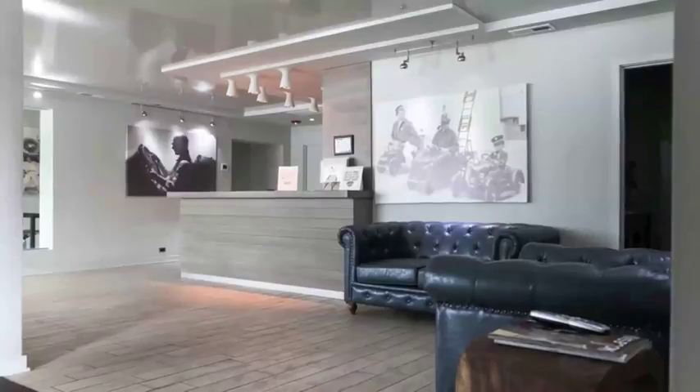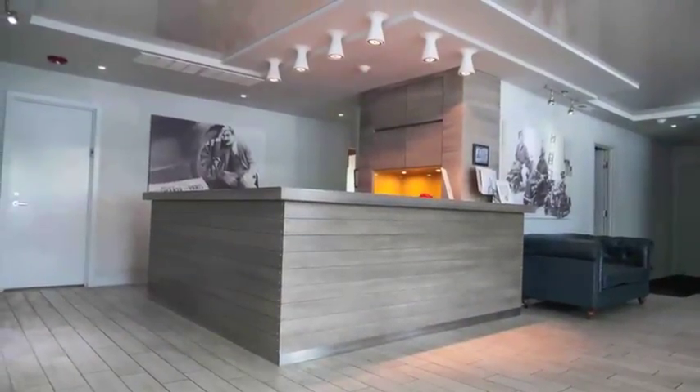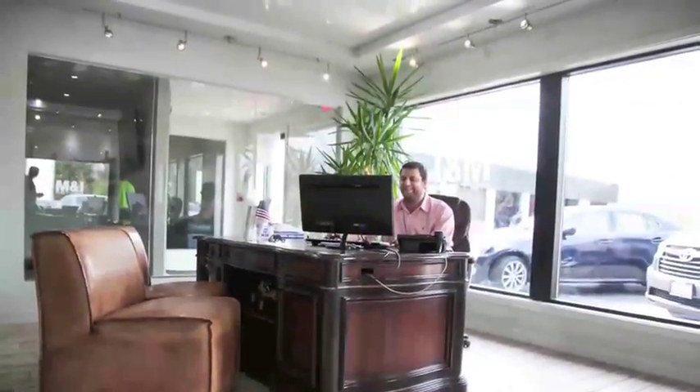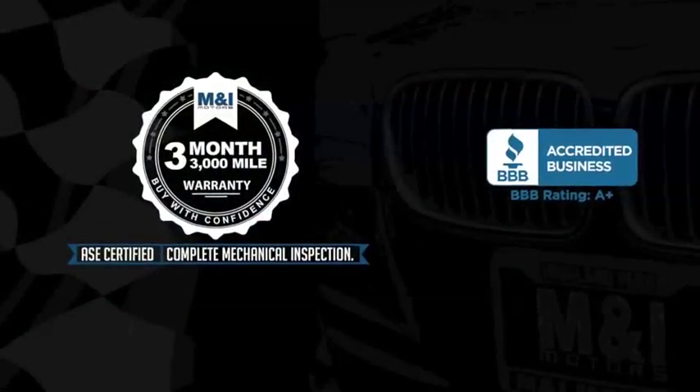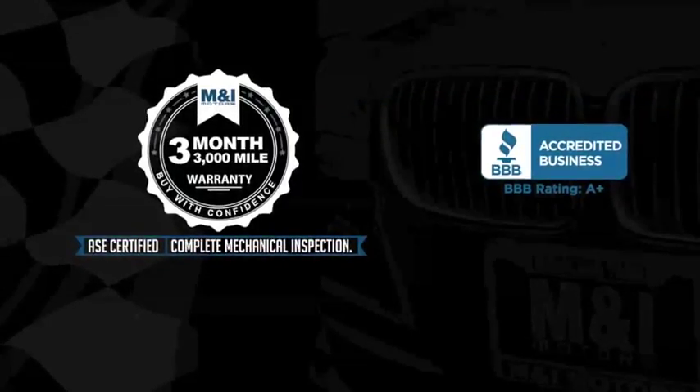We have an A-plus rating with the Better Business Bureau. Qualified vehicles are put through a rigorous 127-point safety inspection. The engine oil is replaced and fluids are topped off, and include a three-month, 3,000-mile limited vehicle protection warranty.